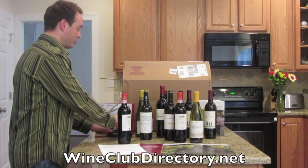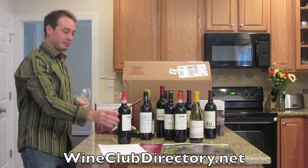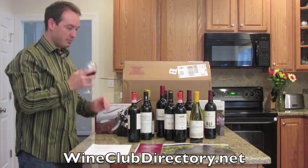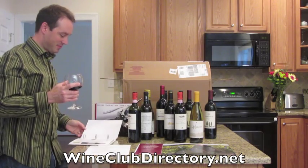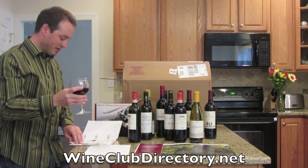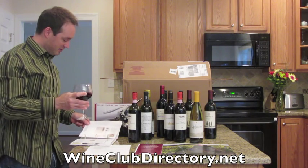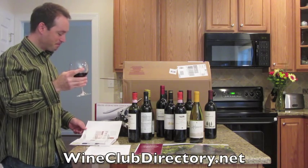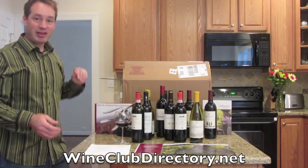Let me get a glass so we can try this wine. This is a 2009 Chianti from Italy. It comes from a vineyard that's been operating for over 250 years and it is best served at 64 degrees. Very nice. So that concludes our review of the Leithwaite's wine club. We hope you liked it and we hope you like the wine club as well. Thank you very much.